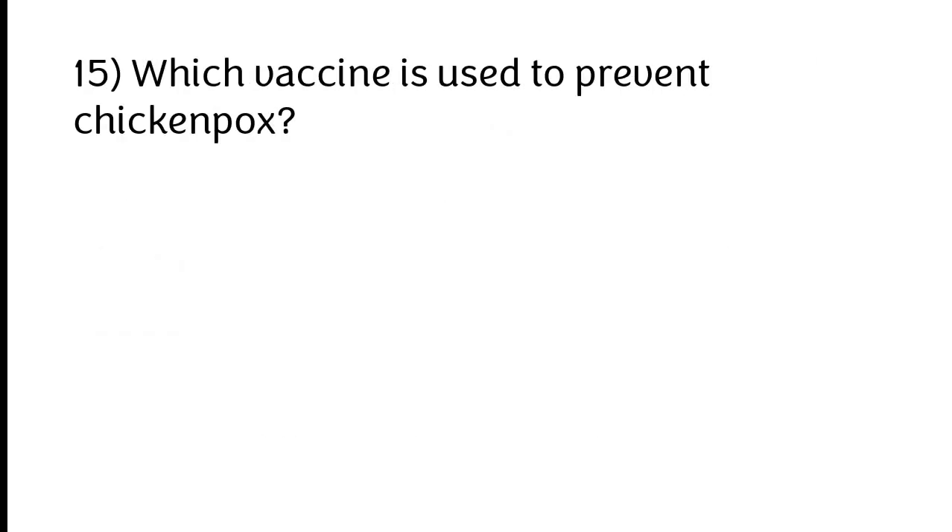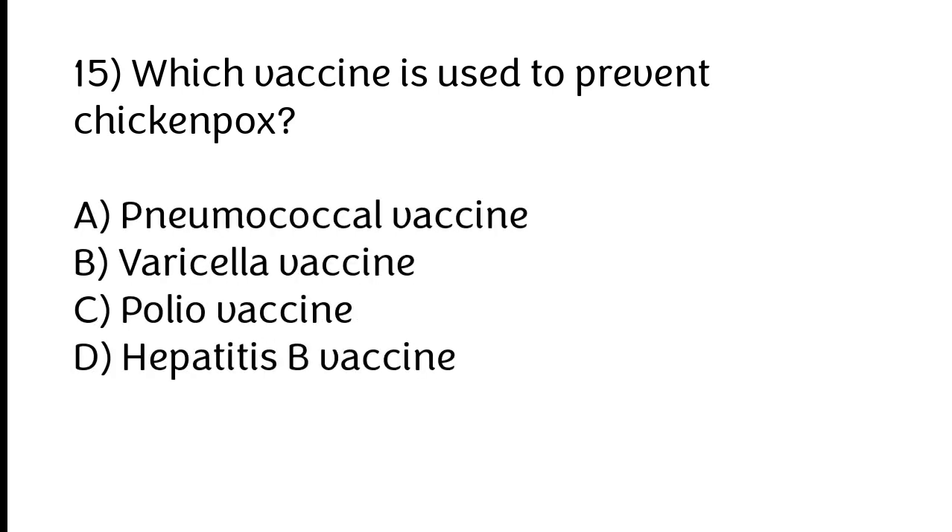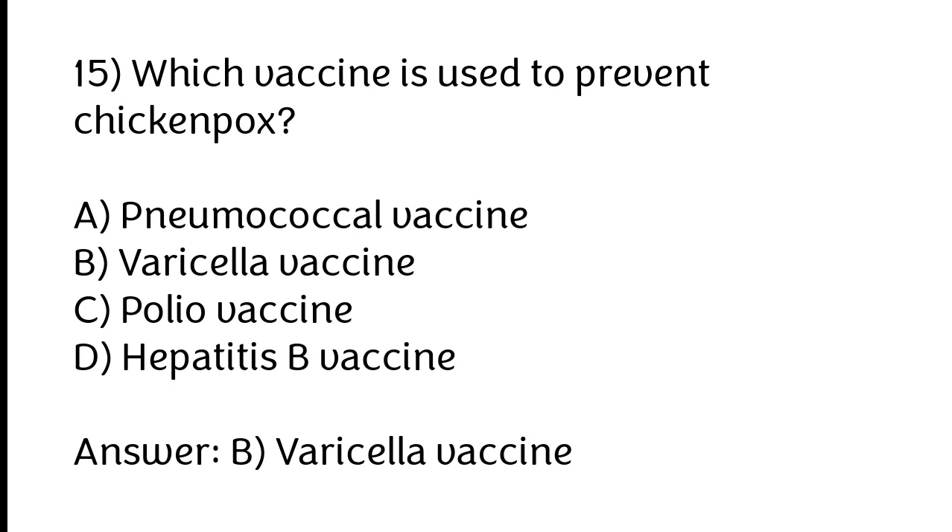Which vaccine is used to prevent chickenpox? A) Pneumococcal vaccine, B) Varicella vaccine, C) Polio vaccine, D) Hepatitis B vaccine. The correct answer is option B: Varicella vaccine.